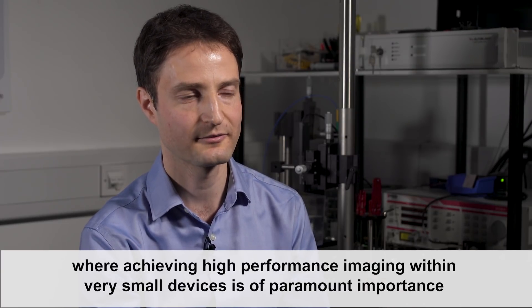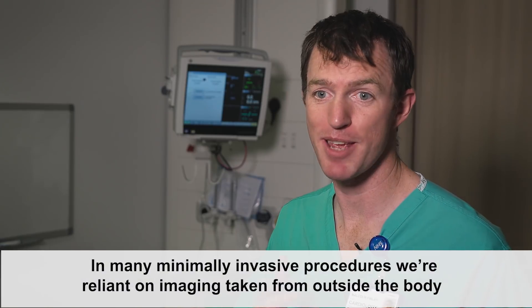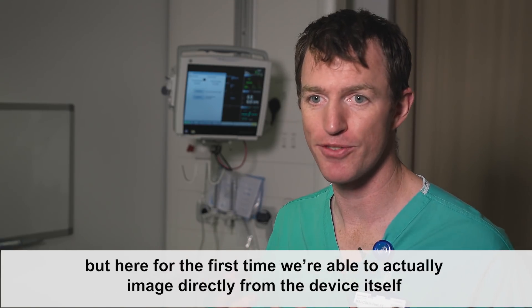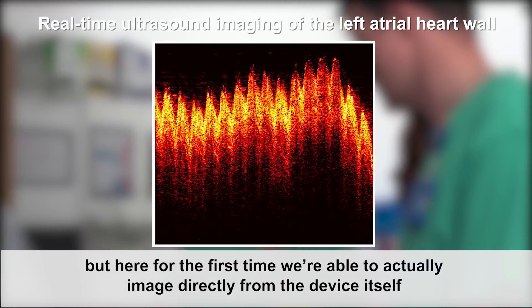In many minimally invasive procedures we're reliant on imaging taken from outside the body. But here for the first time we're able to actually image directly from the device itself.